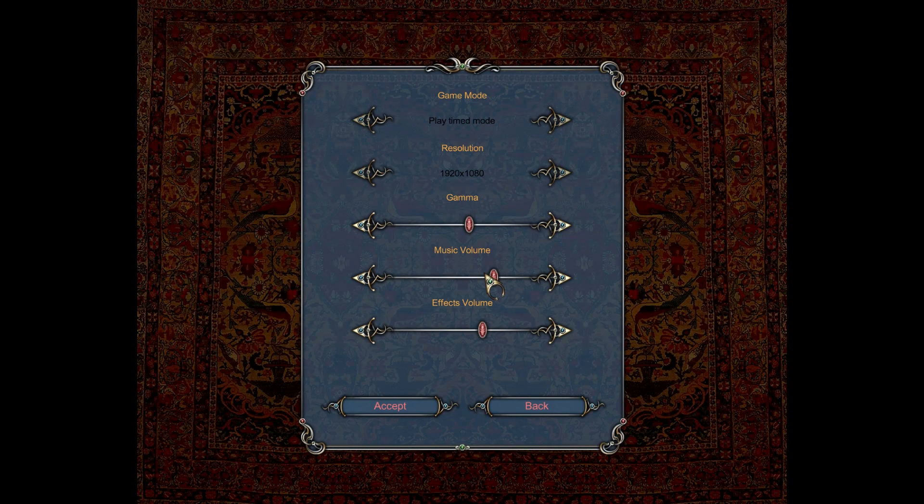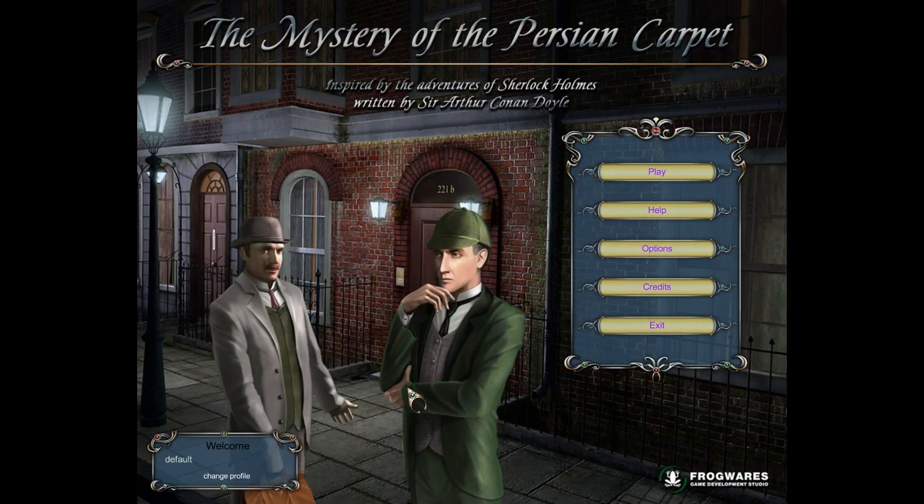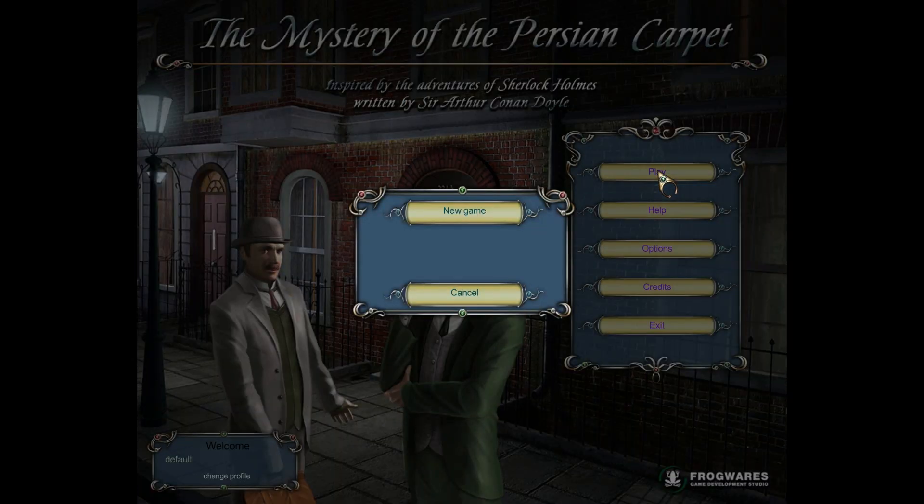I was wondering what to do, and I know we've done a lot of Sherlock Holmes games, so I thought let's do this one. And I looked at the reviews, and the reviews are all: this is horrible, don't do this, this is a bad Sherlock Holmes game, this is a bad hidden object game. So I'm going to see how far I can go. We may or may not complete this — it depends how bad it is. It's not even centered.